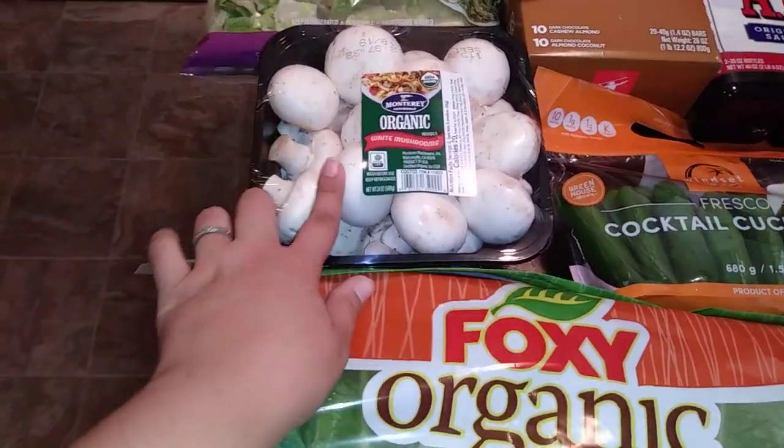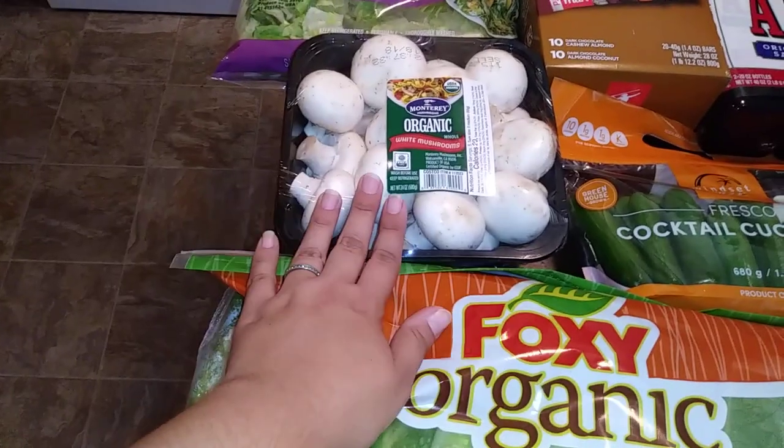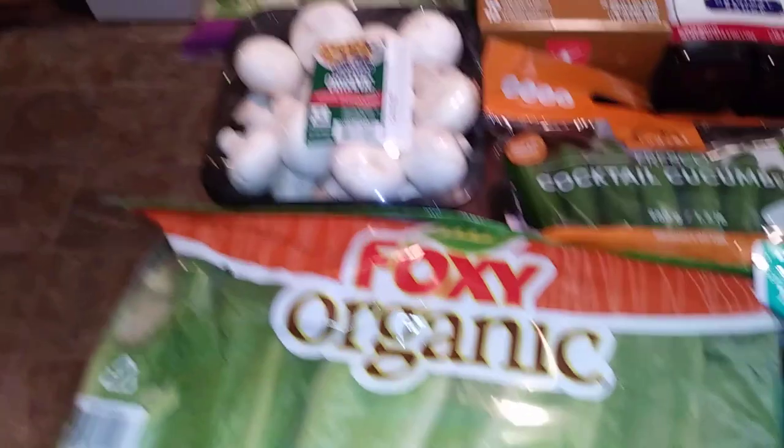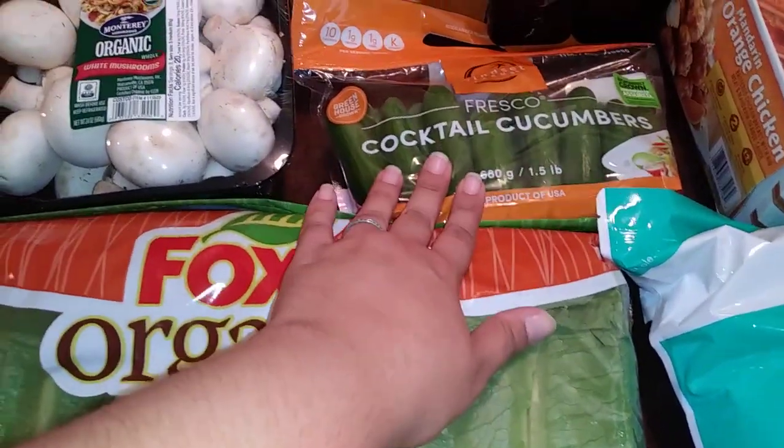Over here I have some organic mushrooms. I really like the white mushrooms. Any kind will do, but I love these for omelets and on top of my steak when I eat steak once in a while.